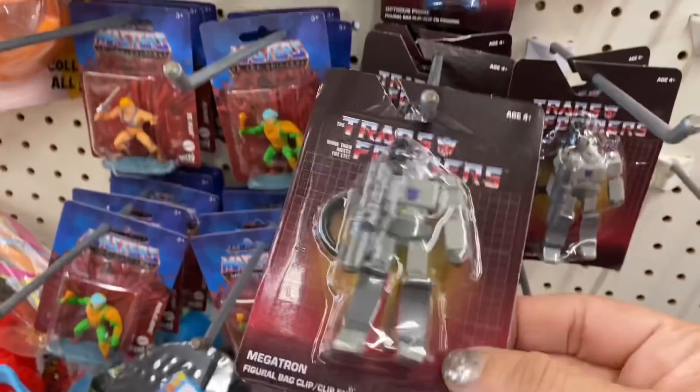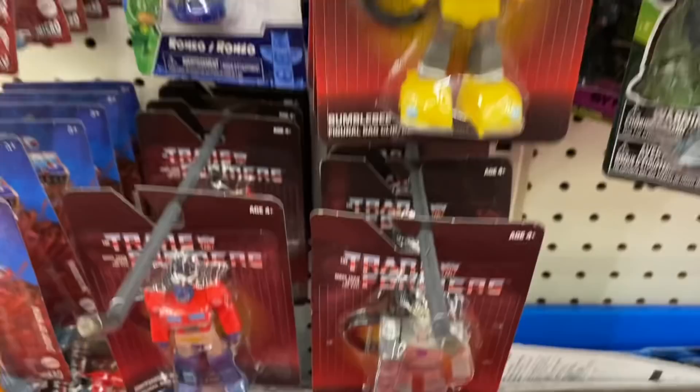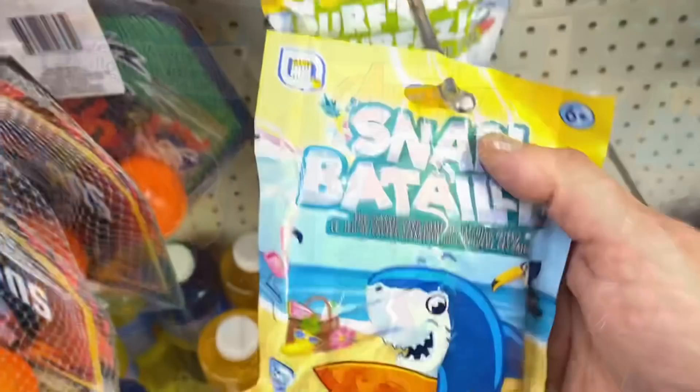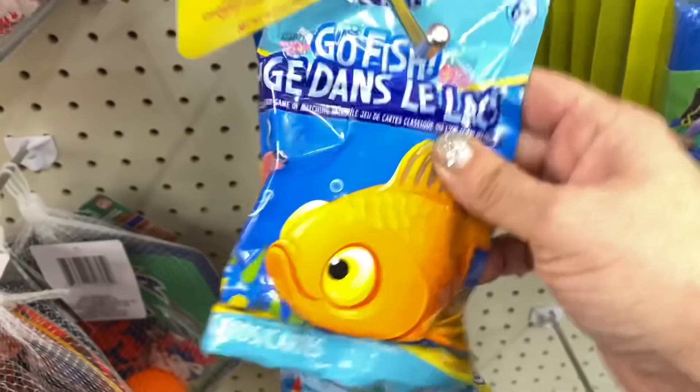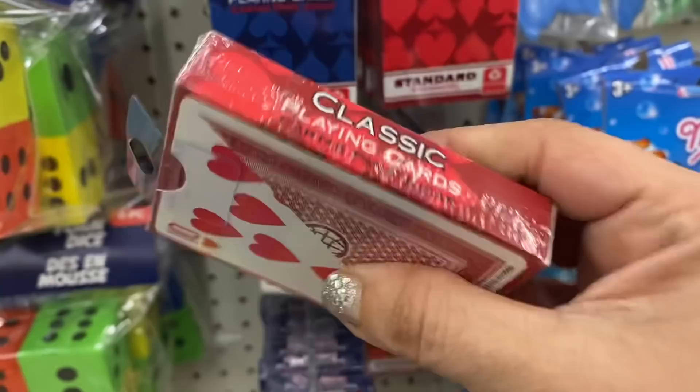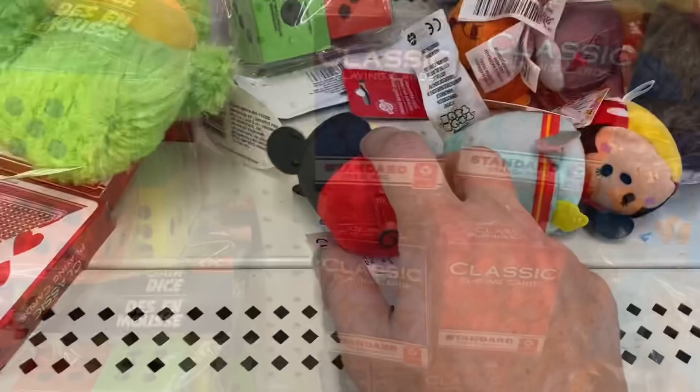And this little Wall-E figure — that's adorable, they only have two left. And they're bringing back the Transformer keychains. And they have these two-packs of punching balloons in Avengers and Spider-Man, and Mickey. And here are more card games — Snap, Go Fish, and classic playing cards by Cardamundi.